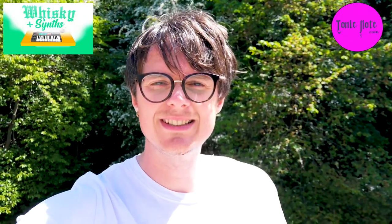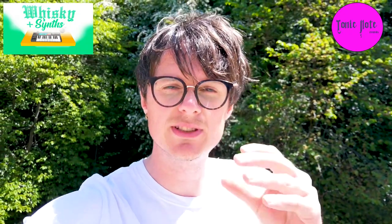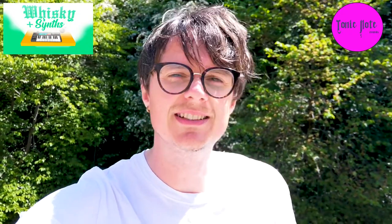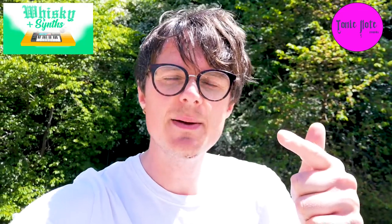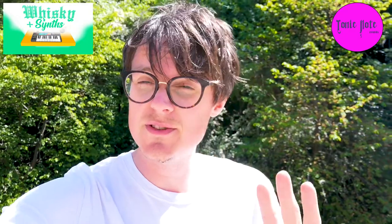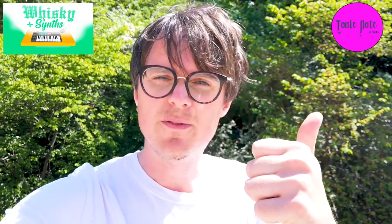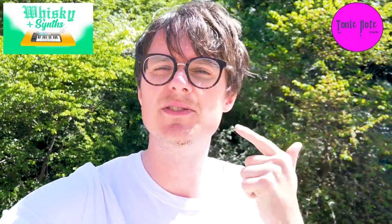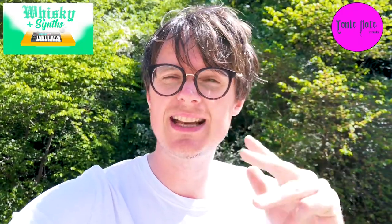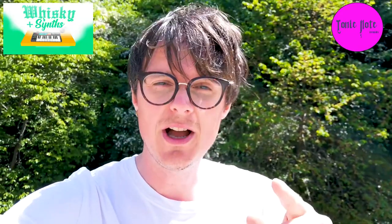Hey everyone, welcome to Whiskey and Synths. My name's Dave and this is the channel that blends the world of whiskey drinking and music making. In this episode we've got Rachel K. Collier, who's one of my favourite artists and favourite YouTubers, and she is giving you guys tips on live performance, how to get over nerves, how to build a live set to perform on stage. So if one of your goals during lockdown is to build a live set, this video will help you.